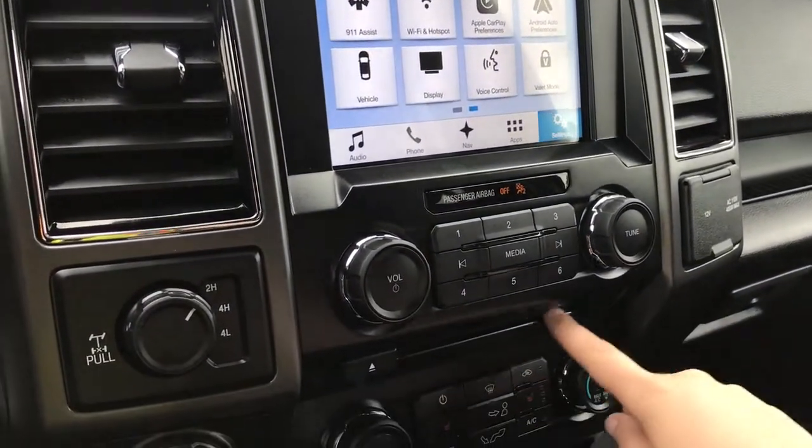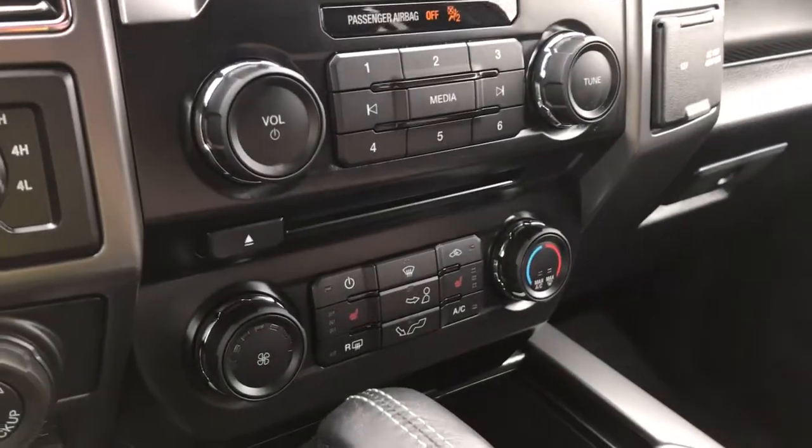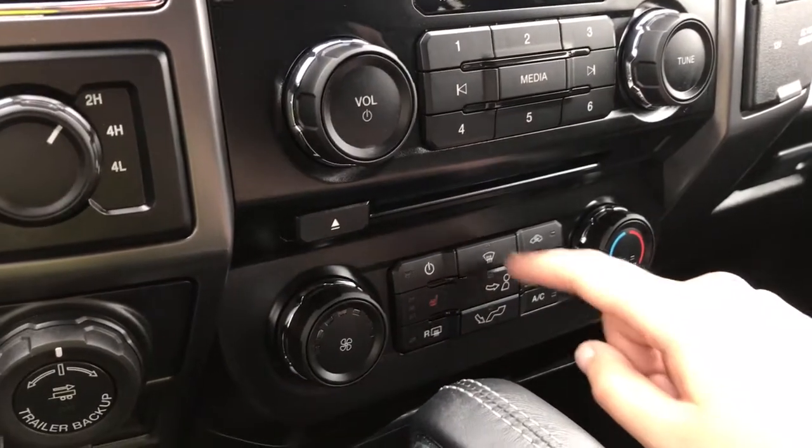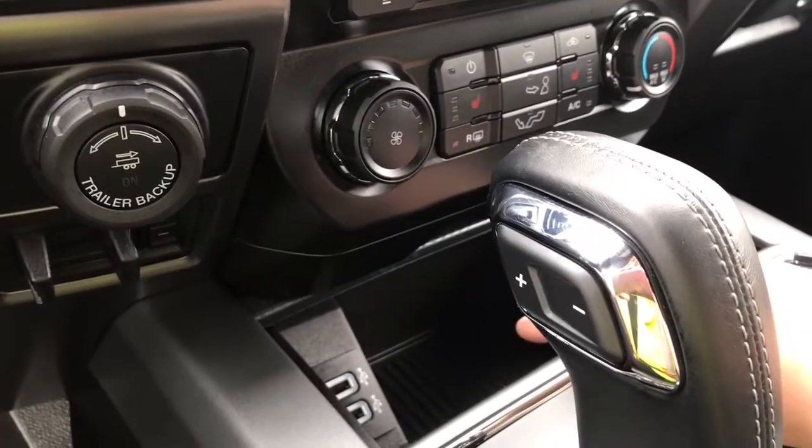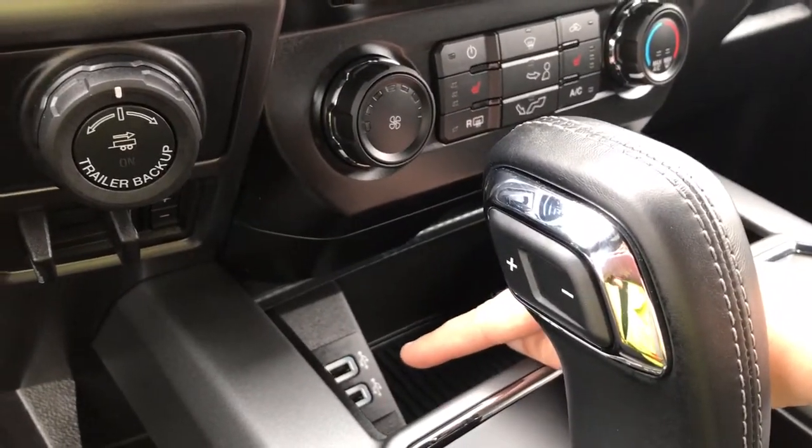Volume, tuner, and CD player. Below that you have climate control with AC and max AC, as well as front and rear defrost. Both driver and passenger enjoy heated seats. Below that is a storage bin with two USB outlets.